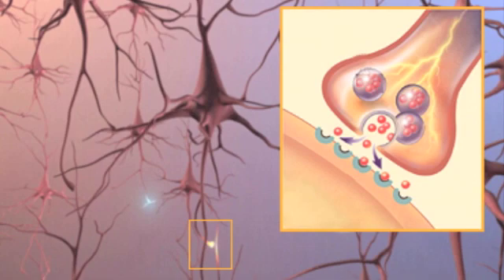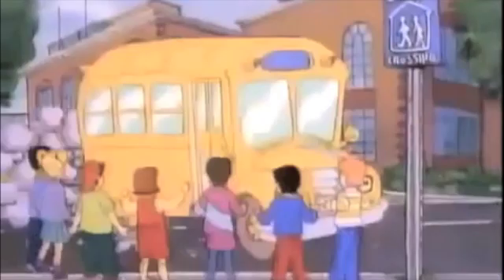It seems like Ralphie has won the race! Now endorphins are being released, which give him a runner's high. So long, kids!